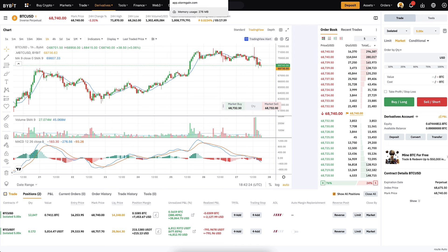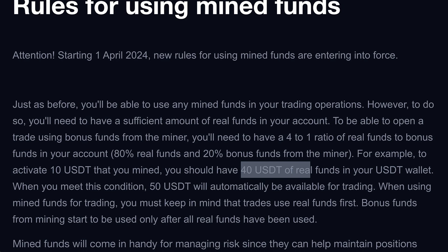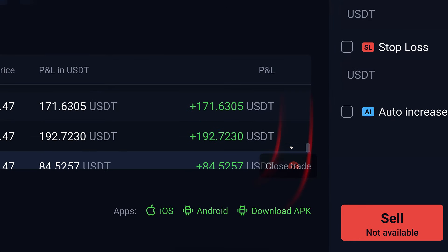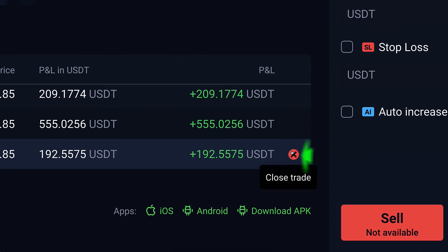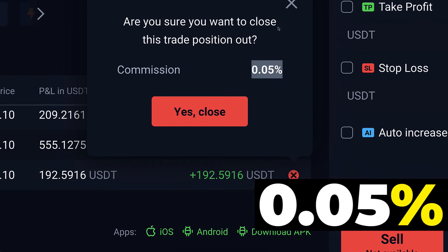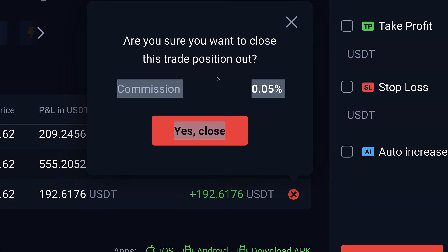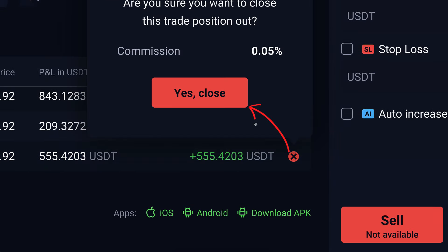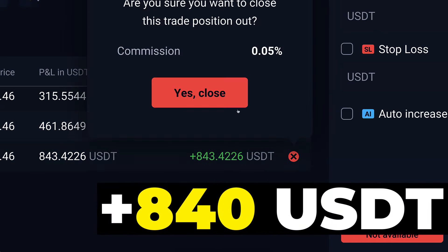Because of these massive changes, I must take action and take profits from these StormGain trades. I can individually click to close each trade, or close them on my mobile phone with just one click. Since I'm on the computer, I'll start closing them one by one. You can see here 0.05% commission — compare that to this other platform at 0.02%, so StormGain's commission is more than double. I click 'Yes, close' and continue closing the next trades.